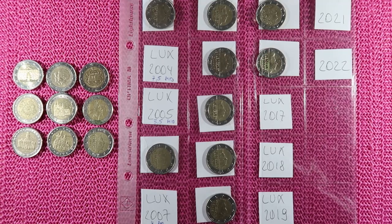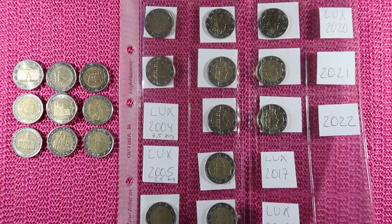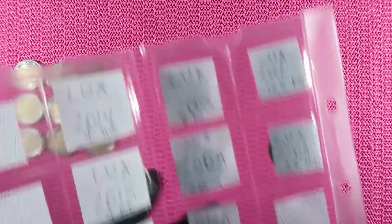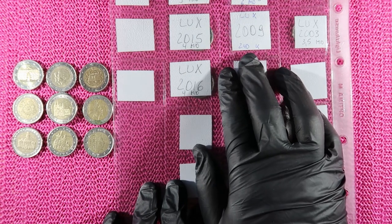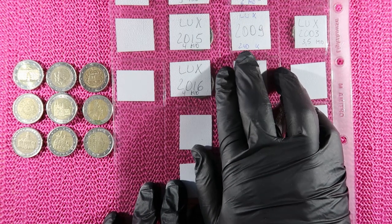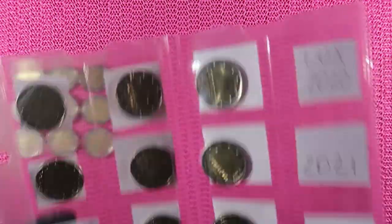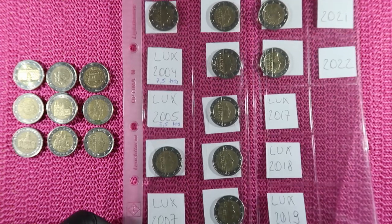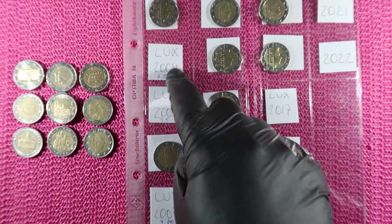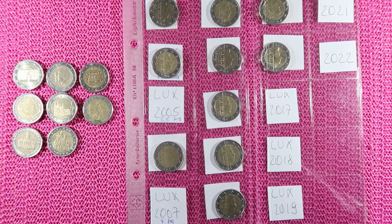That was not a particularly good hunt, but there's one coin I want to point out which helps me for my date run. This is my date run for Luxembourg — I started it a few months ago after I found the 2009 common coin from Luxembourg, which has a mintage of 240,000 only. After finding that coin I decided to start the date run with the most difficult coin out of the way. So this is the date run: three coins missing — 2004, 2005, and 2007. And 2004 we can now add to the collection.